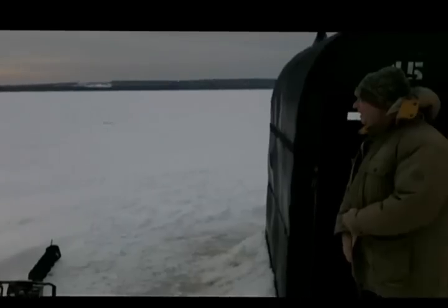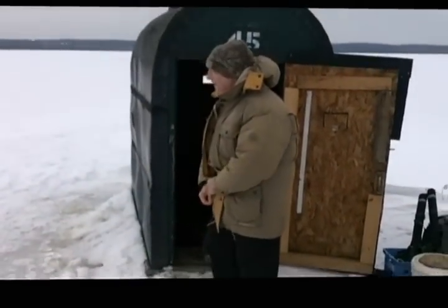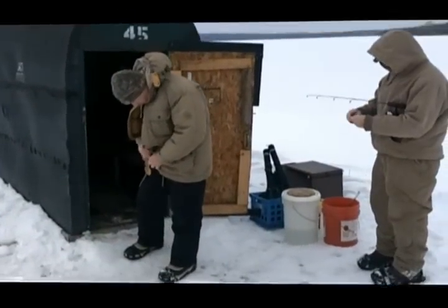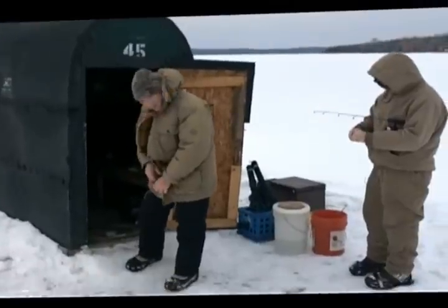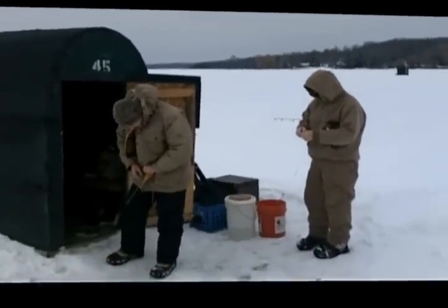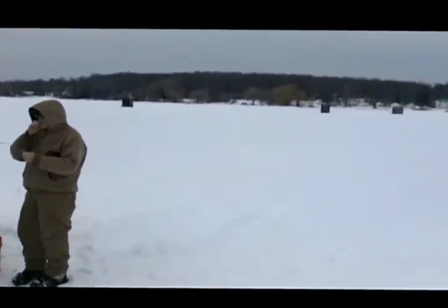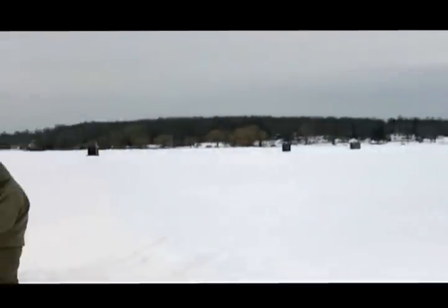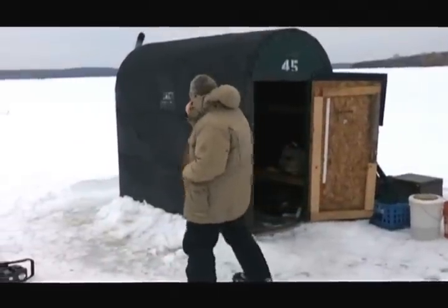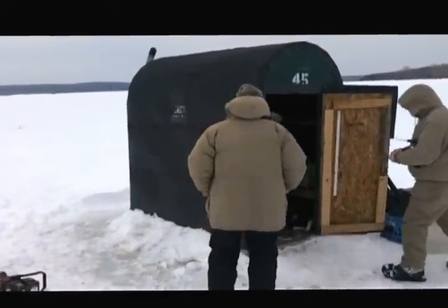Well, here we are finally ice fishing in 2013. We've waited all winter long to try and get out. No ice in Toledo, no ice in Maryland where we were going to go. So here we are at Fletcher's Pond in Goldman, Michigan at Jack's Landing. We're just getting ready on the first day, which is the 18th, a Monday.